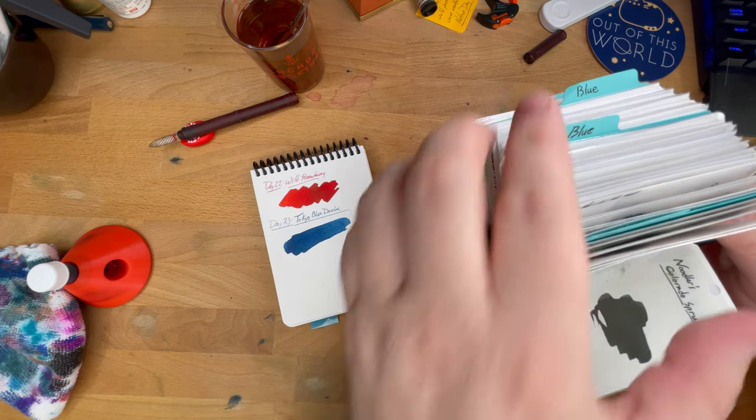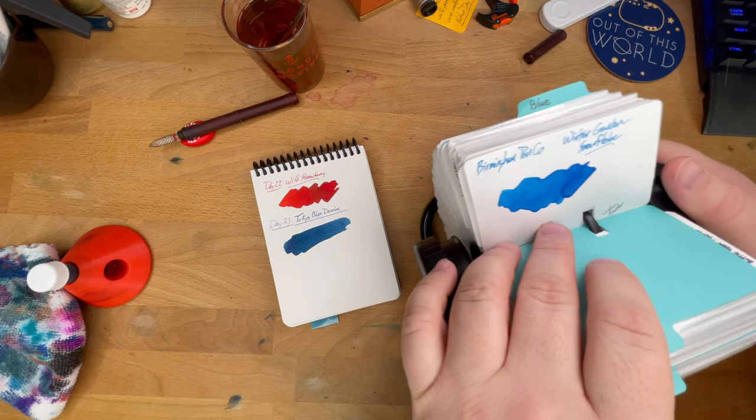Let's see what this is kind of like. I'm going to have to look through a lot of blues — this might take a little time.